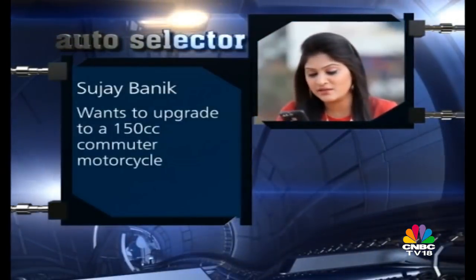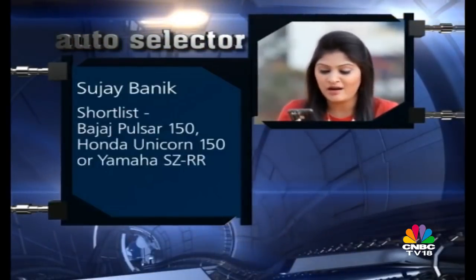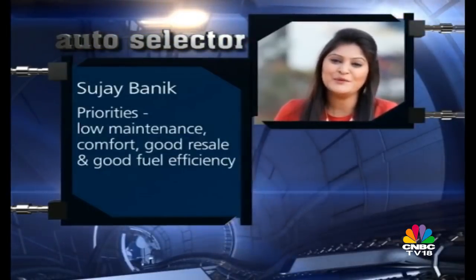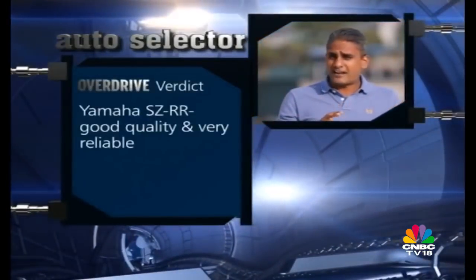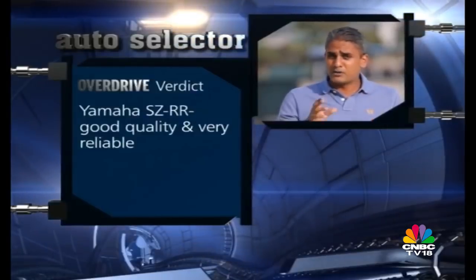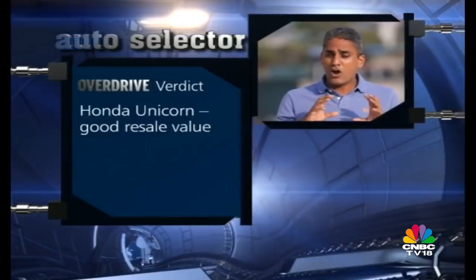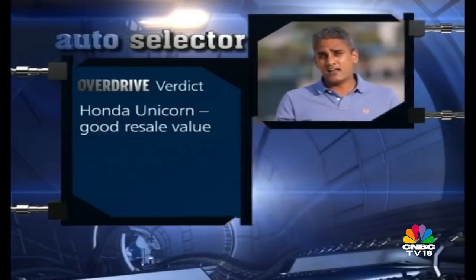Sujay Banik writes in saying that he wants to upgrade to a 150cc motorcycle and has shortlisted the Bajaj Pulsar 150, the Honda Unicorn 150, and the Yamaha SZ-RR. His priorities are low maintenance, comfort, good resale and good fuel efficiency. Sujay, it's good to hear somebody bring up the Yamaha SZ-RR because I think it's the most underrated of the 150cc class commuters — it's a really sweet motorcycle, you should consider buying that. Yamaha's products have always been very high quality, extremely reliable. But the safe bet in that segment is the Unicorn — it's always done well, it's a Honda, it'll run forever and the resale values are good. That's the motorcycle to buy overall, but the SZ-RR — you'd do well if you get one.